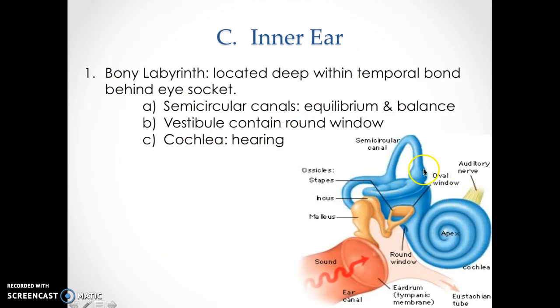Now we're in the inner ear — in this picture it's mostly all the blue. The bony labyrinth is located deep within the temporal bone, behind the eye socket. You have your semicircular canals, which are for equilibrium and balance — when I had water in my ears, water was there and threw off my equilibrium. The vestibule contains the round window and the cochlea, which looks like a snail — that is for hearing. Your receptors are in the cochlea, and that signal goes to your auditory nerve to be processed by the body.